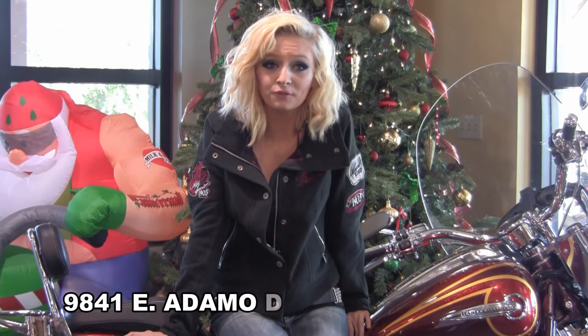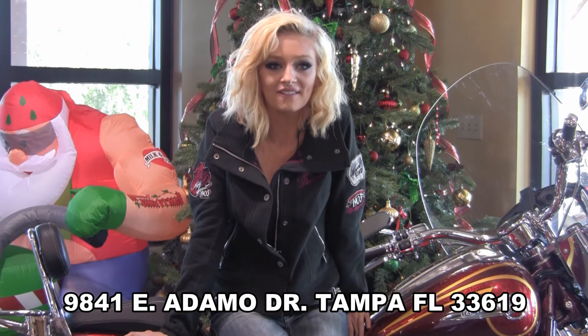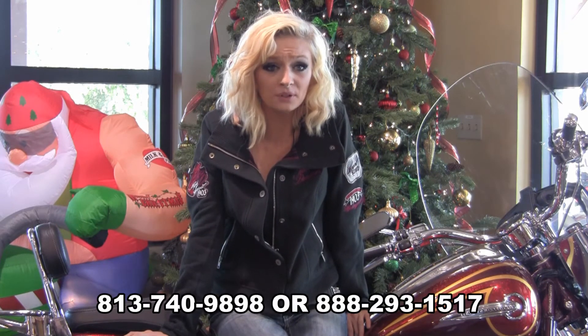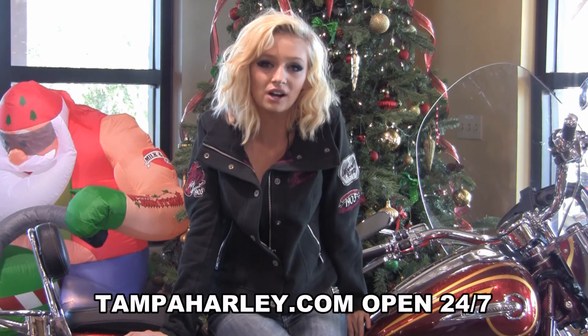Stop in here at 9841 East Adamo Drive, or you can shop online 24-7 at TampaHarley.com and click on the shop online tab. Or call us at 813-740-9898. And as always, have a rockin Harley Christmas.